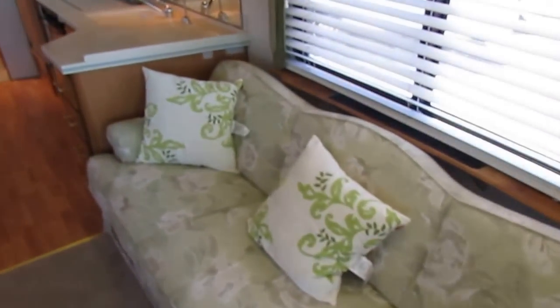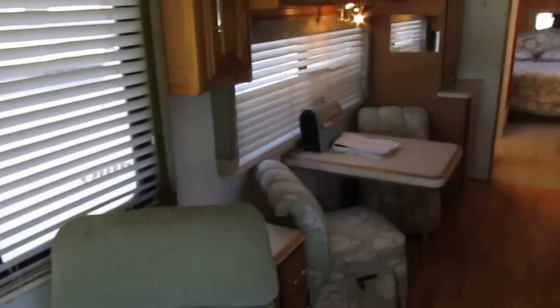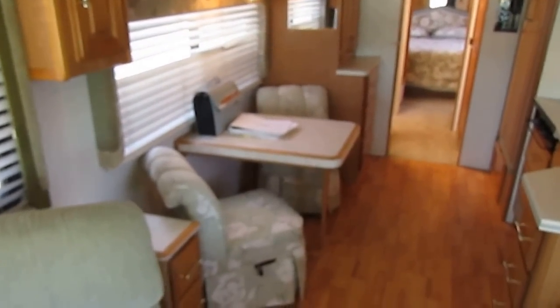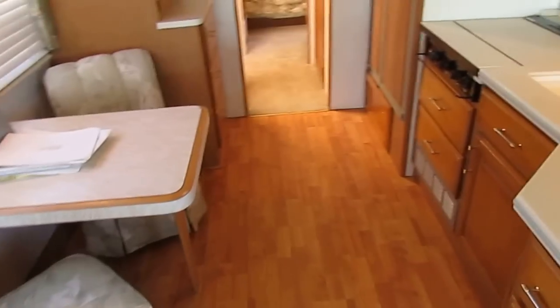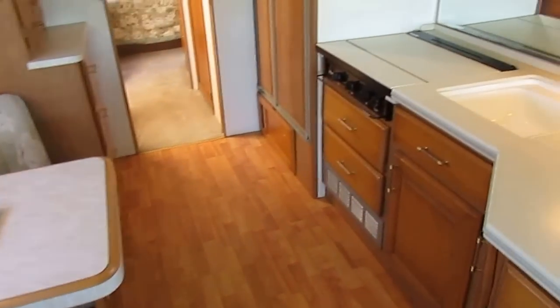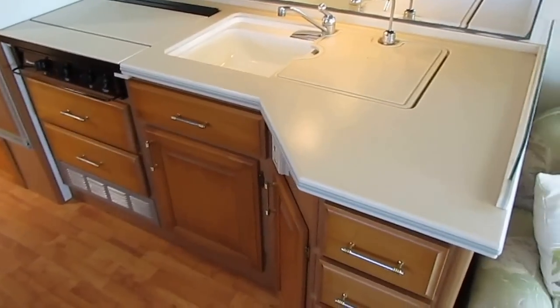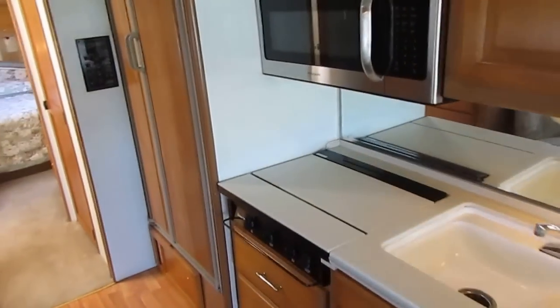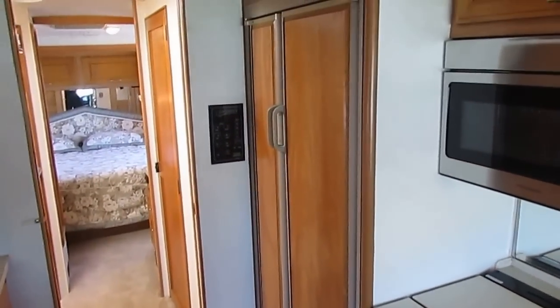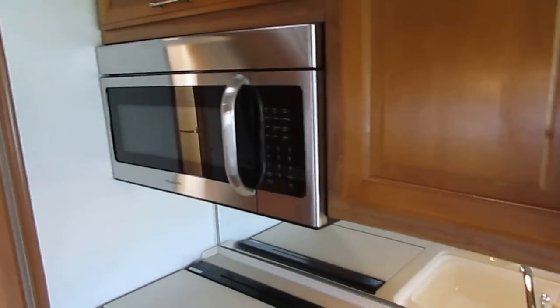Behind the cab, you've got a sleeper sofa. You've got tables and chairs. Really nice material in here, folks. Hardwood cabinets, Corian countertops. You can tell this isn't a cheap model. Table and chairs, and it does have a leaf stored in one of the closets. Got the really nice Corian countertops, nice laminate floor. Got the upgrade side-by-side RV refrigerator and freezer with built-in ice maker. Stainless steel microwave and convection oven.